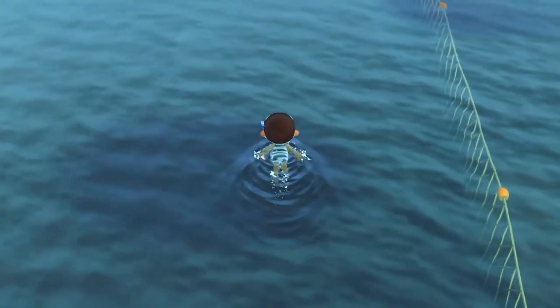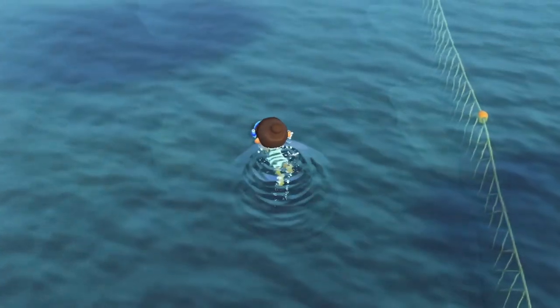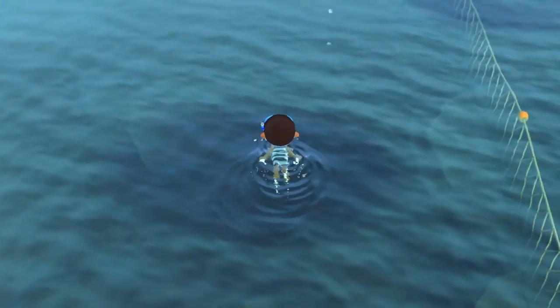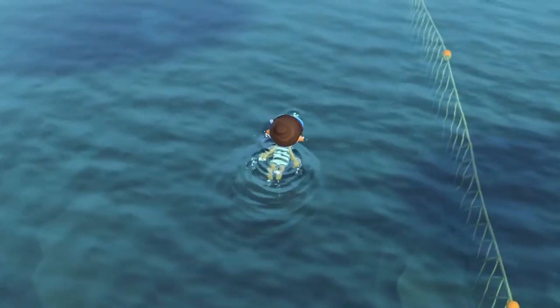This sea creature is a medium-sized shadow underwater. It is available all day, sells for 1,700 bells in Nook's Cranny, and in the northern hemisphere it is available from May to September, and in the southern hemisphere it is available from November to January.